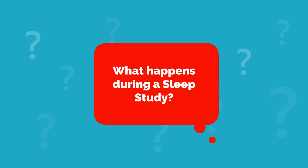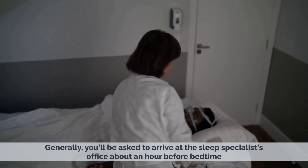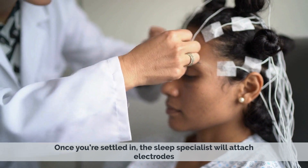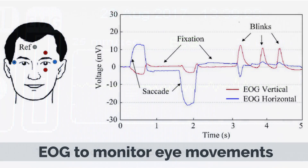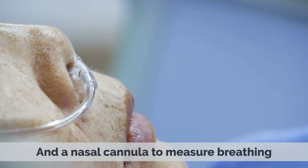What happens during a sleep study? Generally, you'll be asked to arrive at a sleep specialist office about an hour before bedtime. Once you're settled in, a sleep specialist will attach electrodes, small sensors, and other monitoring devices to your body. This may include an EEG to measure brain waves, EOG to monitor eye movements, ECG to measure heart rate, and a nasal cannula to measure breathing.